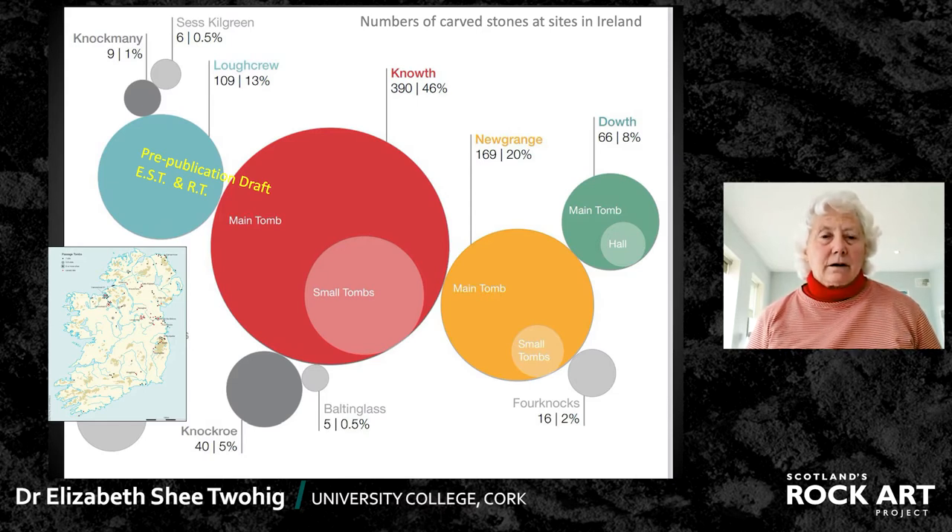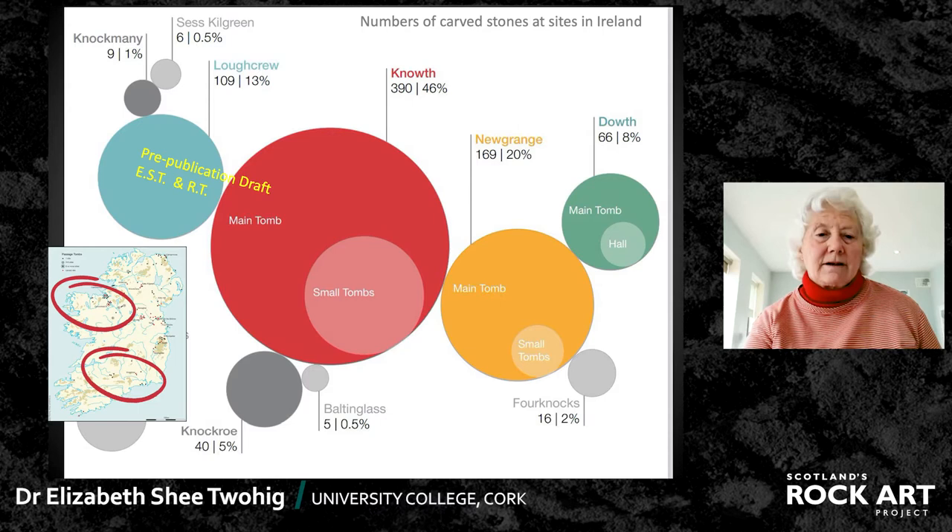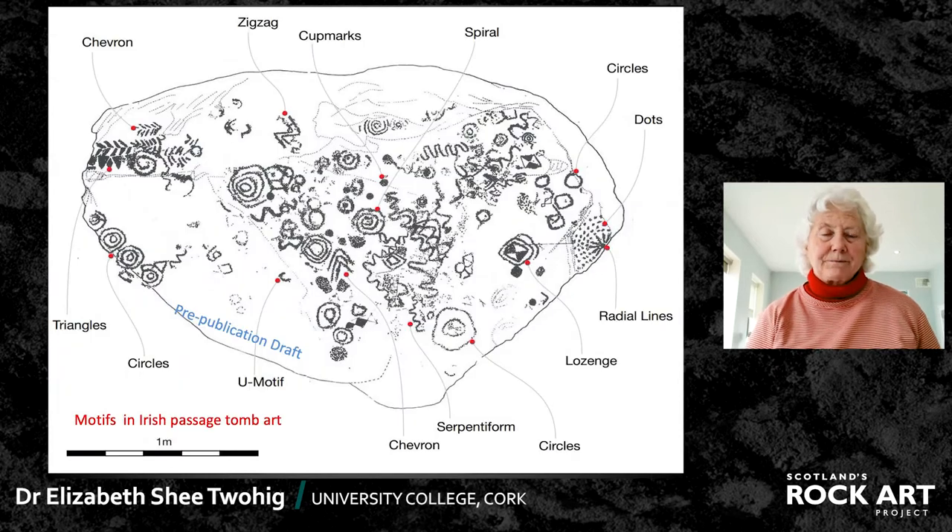The other important site that I'll be mentioning later on is Lough Crewe, which is over to the west, northwest of the Boyne Valley. And the other site of interest is Knock Row in the south, where about 40 stones are shortly to be published by the excavator of that site, Dr. Murray O'Sullivan. The carvings are best classified into about nine or ten groups.